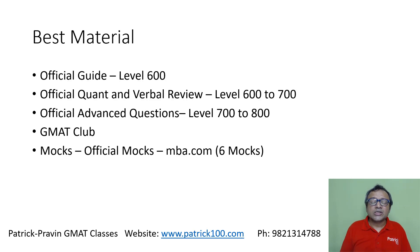They also have official mocks, which are the MBA.com six mocks. You can refer to those six mocks — they help you gauge where you stand. These are the actual reflection of your scores. If you write other mocks, they could be tougher or easier than the actual exam, but the mocks given on MBA.com more or less reflect your performance in the actual exam — plus or minus 10 to 20 points compared to your actual score.